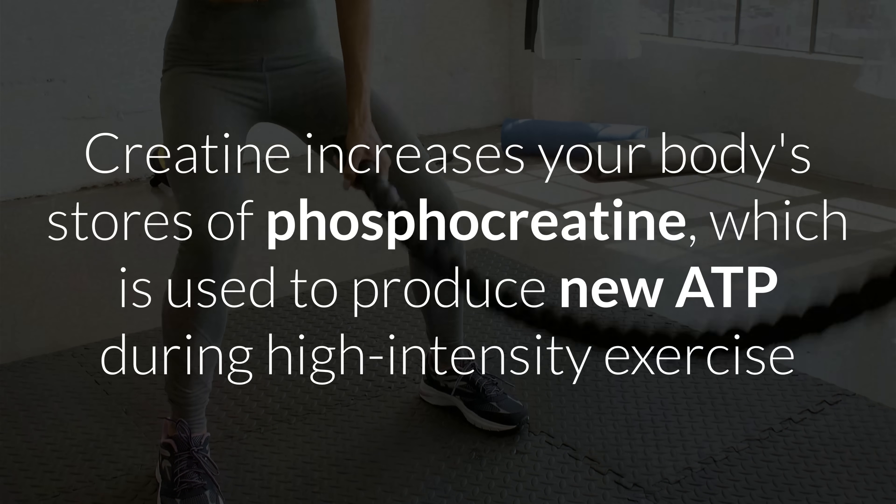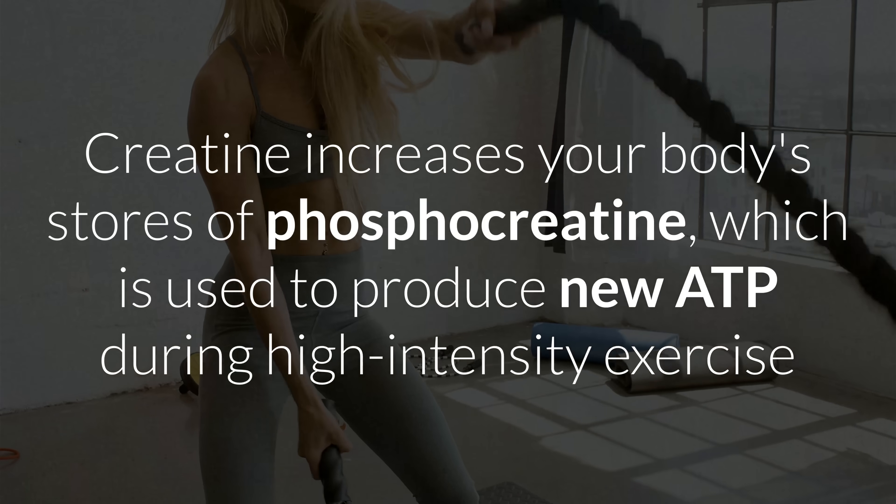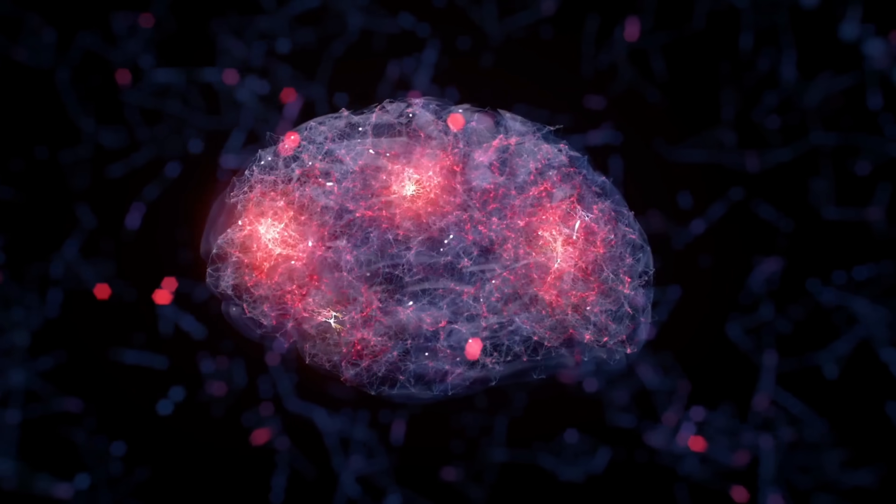Creatine is one of the most researched supplements out there. It's popular with athletes, bodybuilders, and even people who just want more energy in their day. And the reason is simple: because it works. It helps your muscles make more ATP, which is your body's quickest energy source. That means more strength, more endurance for short bursts, and even some mental benefits. But like with any supplement, there are possible side effects.